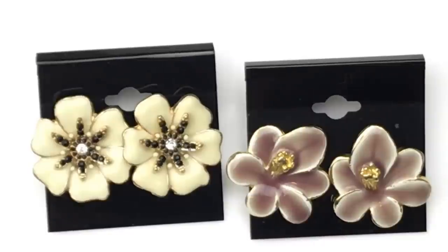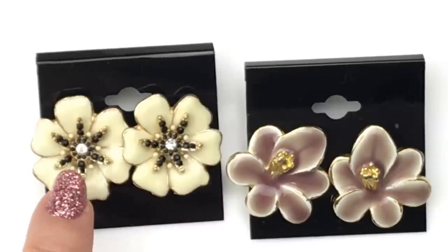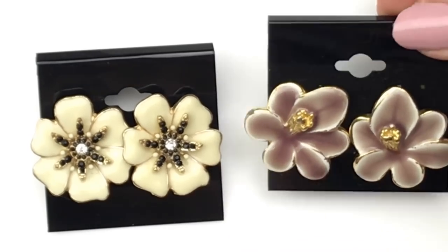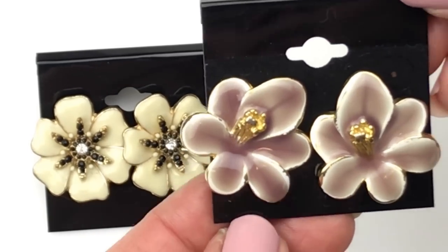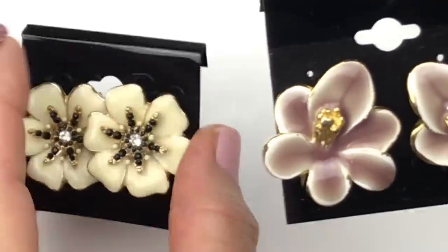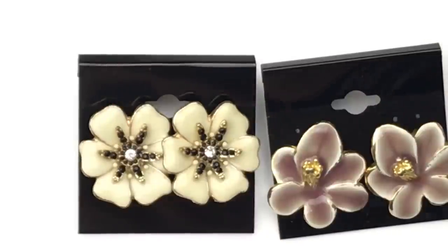Look how pretty these earrings are. These are floral earrings in enamel — we have a dusty rose, purply color one here, and an ivory enamel one here. This one has beautiful crystals in black and a clear crystal in the center. They're both gold-toned and they are not marked. These are gorgeous — they have a post closure. Those two are perfect for the spring season. Love these.